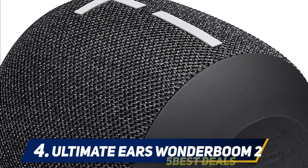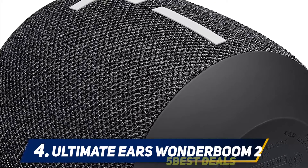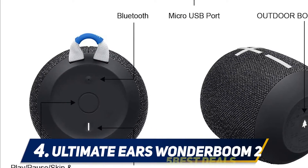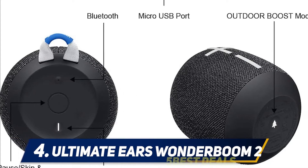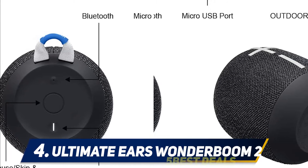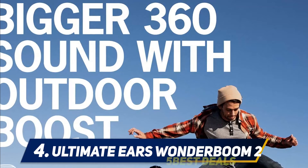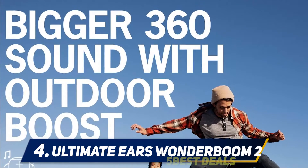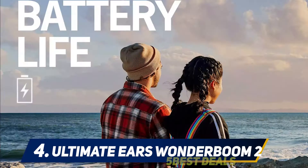At number four: the Ultimate Ears Wonderboom 2. It looks identical to the first generation, but the upgrades and tweaks make this portable Bluetooth speaker much more interesting than its predecessor. The UE Wonderboom 2 is the epitome of big sound in a small package — with its new chipset it delivers crisper sound and 10% more bass than the original. You can also pair two Wonderboom 2 speakers seamlessly and use them as stereo or mono speakers.